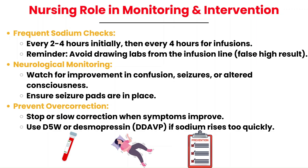Don't forget to have seizure pads on your hyponatremic patients because they could seize. Preventing overcorrection is key to avoiding complications like osmotic demyelination syndrome. Once symptoms improve, the infusion rate may need to be slowed or completely stopped. If sodium levels rise too quickly, interventions like administering D5W or desmopressin can help. Desmopressin is a synthetic analog of ADH that reduces urine output by promoting water reabsorption in the kidneys, helping counteract rapid sodium increases. D5W is a hypotonic fluid that dilutes sodium concentration by increasing total body water, effectively slowing the rise in sodium.